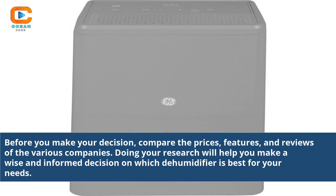Before you make your decision, compare the prices, features, and reviews of the various companies. Doing your research will help you make a wise and informed decision on which dehumidifier is best for your needs.